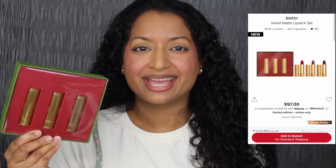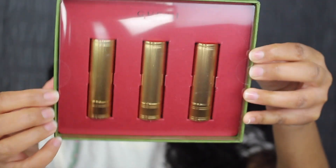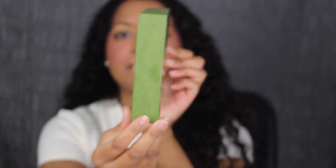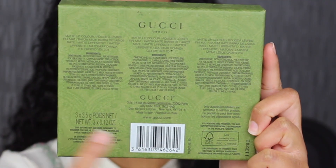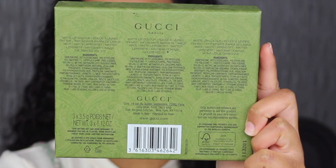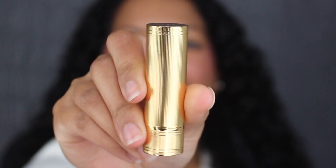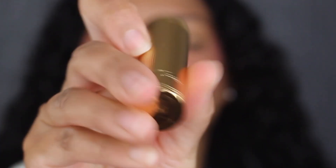Now let's move on to the Velvet Matte Lipstick Set. This retails for $97 on Sephora's website. A trio of lipsticks that deliver intense, vivid color with a matte finish all in one stroke. Here's a closer look at the packaging — it says Gucci Beauty at the top. It has a plastic insert with two little safety seals. On the back, you have the shade names and ingredients listed. Again, it has an 18-month shelf life and was made in Italy. Here's what the inside looks like. The first shade comes in beautiful gold packaging. This shade is called 209 Mona Leslie Cameo.